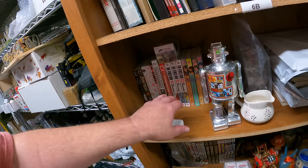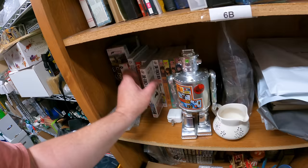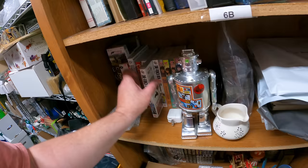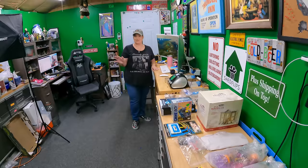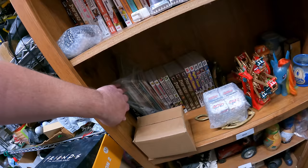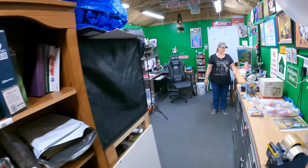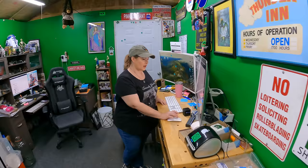Six Charlie: One Punch Man Volume 22 manga book. We actually picked up some more manga this weekend too. These manga titles are hilarious — One Punch Man, No Vampire No Happy Ending. I promise I'm not making that last one up; we sold that one already. One Punch Man sold for $8.99.